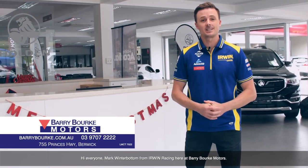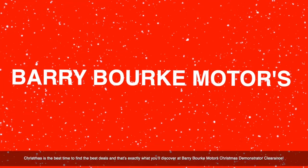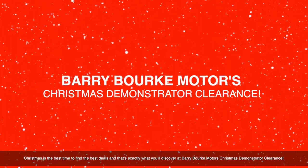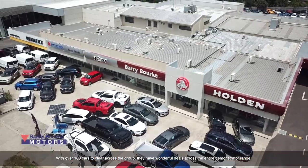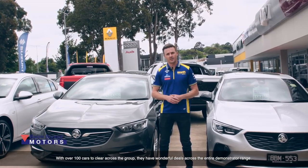Hi everyone, Mark Winterbottom from Irwin Racing here at Barry Burke Motors. Christmas is the best time to find the best deals, and that's exactly what you'll discover at Barry Burke Motors Christmas Demonstrator Clearance. With over 100 cars to clear across the group, they have wonderful deals across the entire demonstrator range.